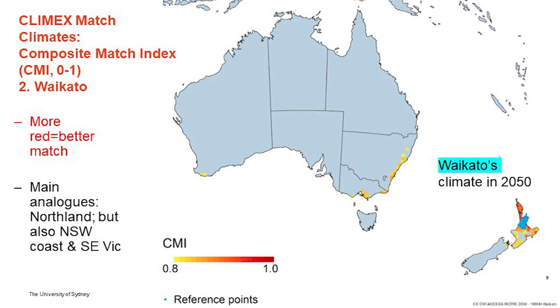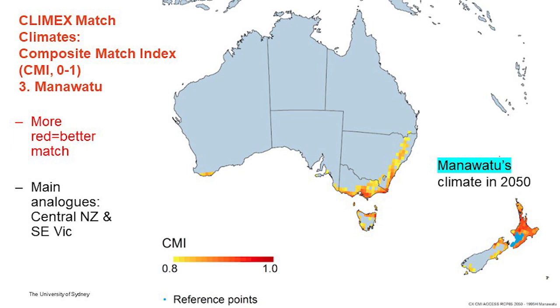For Waikato, there is also some similarity with the New South Wales coast, but the biggest analog for Waikato is found in Northland. So, according to this modeling exercise, the challenges being faced in Northland today are likely to be faced by the Waikato in the future. For the Manawatu, there is a little more similarity with southwest and southeast Victoria in particular, and northeast Tasmania in Australia. But the main analog for the Manawatu in 2050 can be found in the Waikato and central North Island of New Zealand.